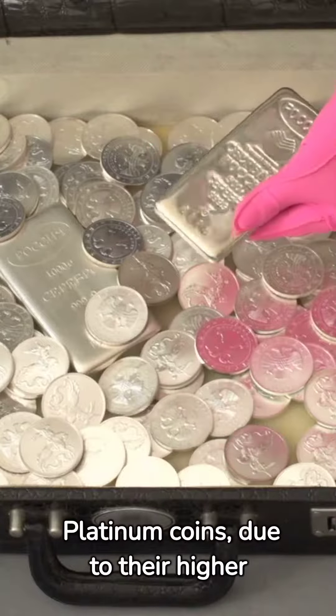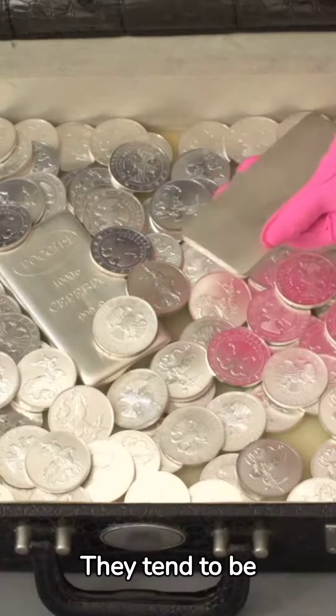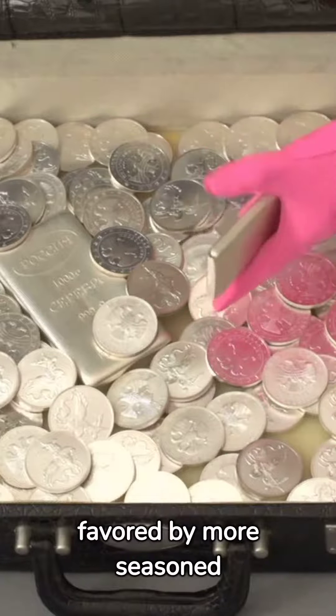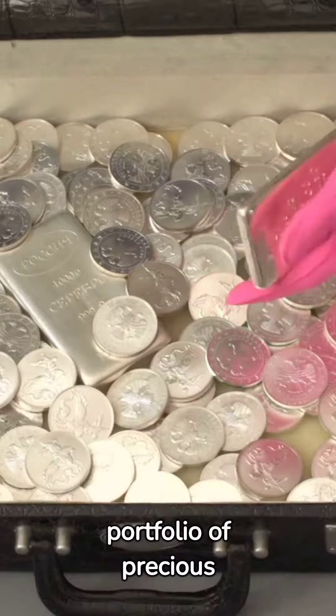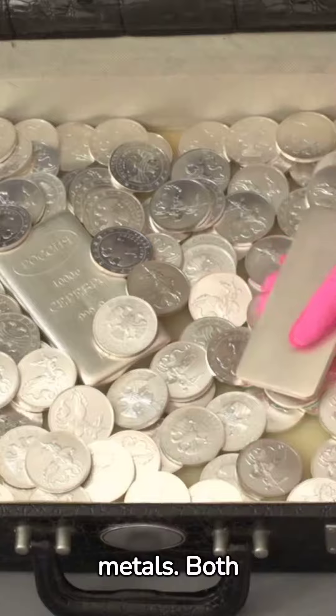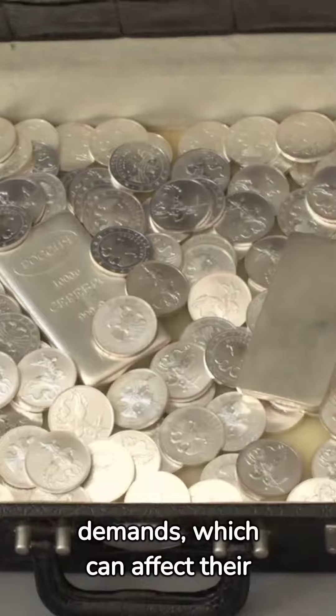Platinum coins, due to their higher price and rarity, are considered more of a niche investment. They tend to be favored by more seasoned collectors or investors who are looking to add depth to a well-rounded portfolio of precious metals. Both metals have their own unique market dynamics and are influenced by different industrial demands, which can affect their price and investment potential.